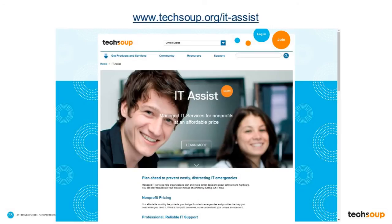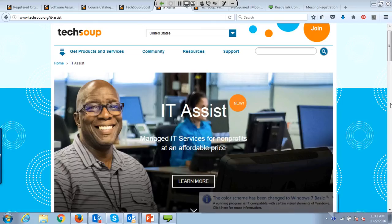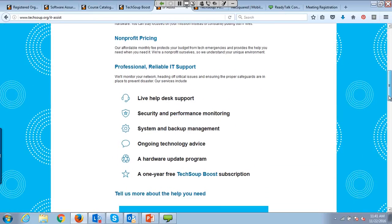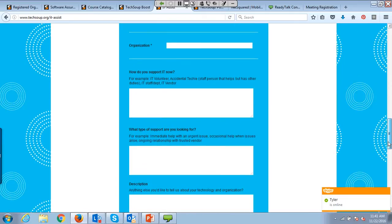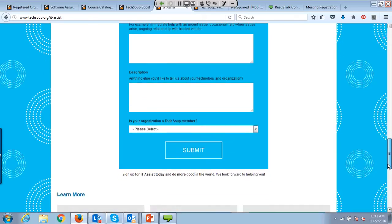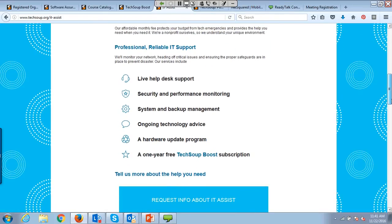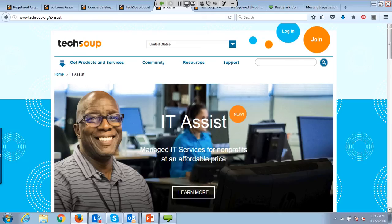Thank you for that, Cameron. I'm going to go ahead and share my desktop to show what the form looks like on IT Assist — you can quickly fill this out if you're interested. This came about because we got so many requests from organizations over many, many years for actual tech support, for real help. The form asks a handful of questions: how do you do your IT now, what kind of support are you looking for, and is there anything specific you want to share about your current technology or your organization? It's a pretty simple form — maybe five minutes to fill out — and then folks would call you to determine if it really is a good fit.